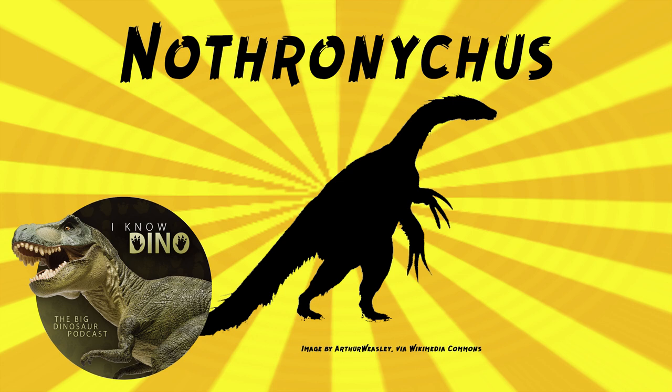Nothronychus was the first therizinosaurid found in North America — previously they'd only been found in China and Mongolia. Therizinosaurids were herbivores, but many of their relatives were carnivores, since they were theropods.